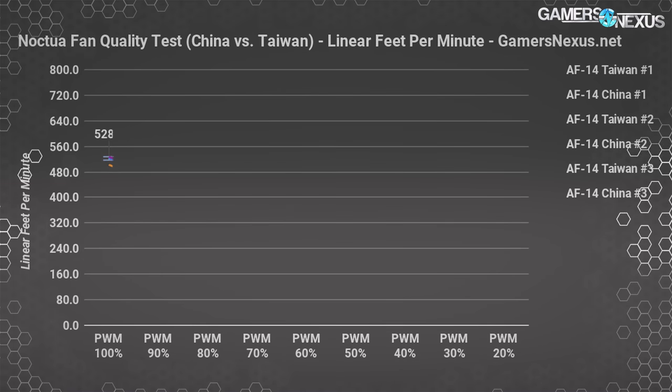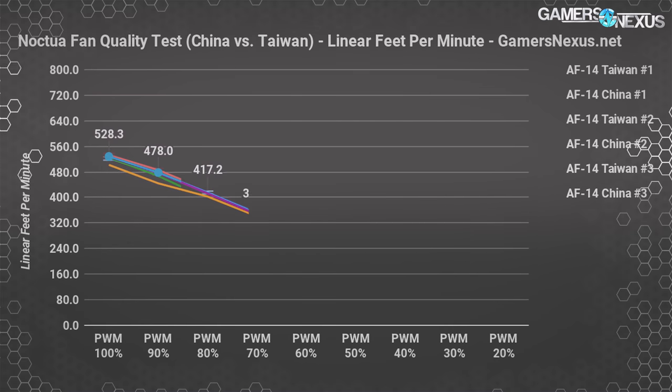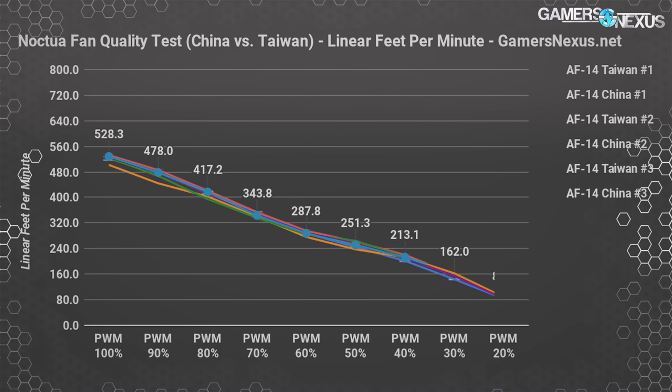Moving to linear feet per minute testing: using an anemometer logging over several minutes, with the X42 radiator as a flow straightener and averaging the end of the results stream. FPM posts a difference of plus or minus 2% from 20% to 100% PWM in 10% intervals, with no favor shown toward Taiwan or China-made fans. This difference stems from PWM to RPM response variance, which is within normal manufacturing parameters. We're averaging around 515 to 520 FPM at 100% duty cycle with the A14 fans, about 460 to 477 FPM at 90%, and so on.